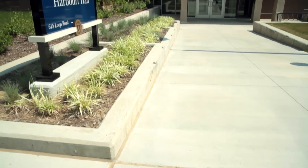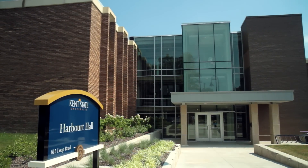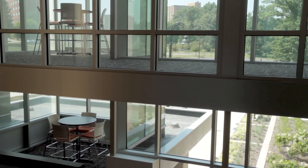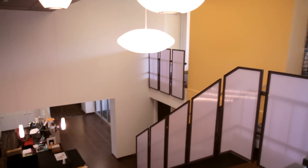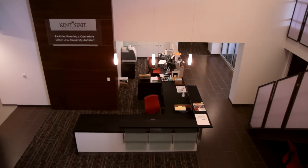This is the first building we've done since the University made a commitment to get all new construction or major renovation LEED-certified, which stands for Leadership in Energy and Environmental Design. It has a series of points you can earn in different categories, and the more points you get the higher rating you achieve. You can be certified silver, gold, or platinum — and this building has achieved LEED gold, which is even higher than what we were aiming for.